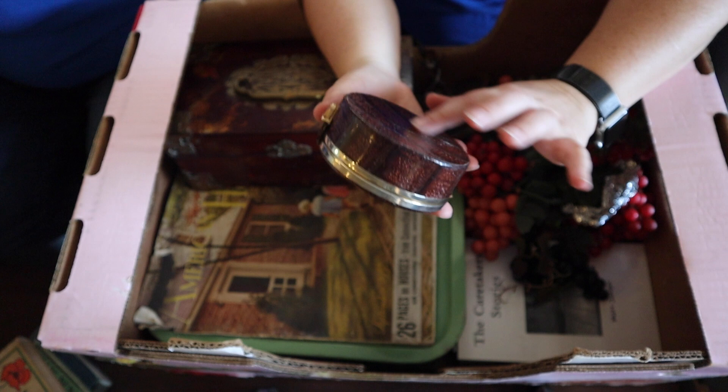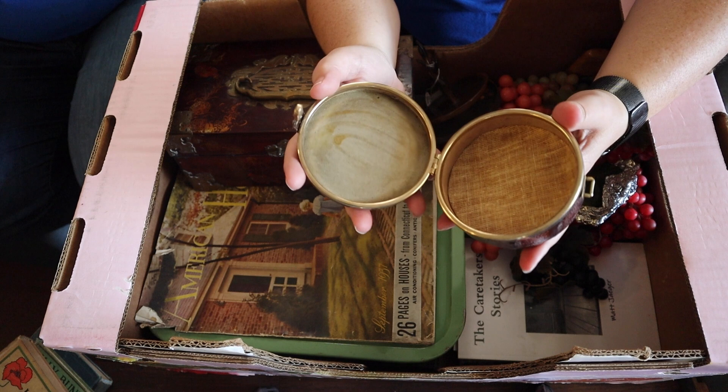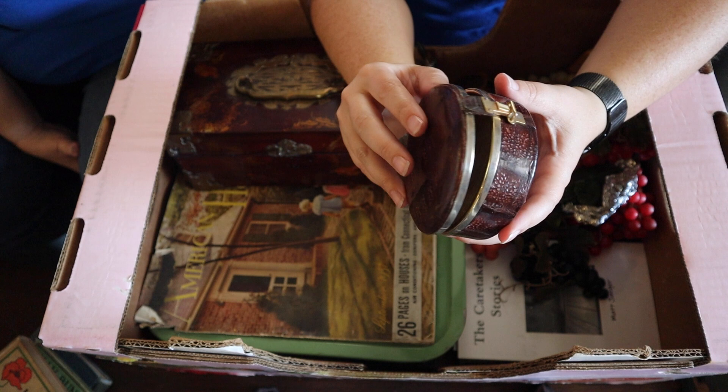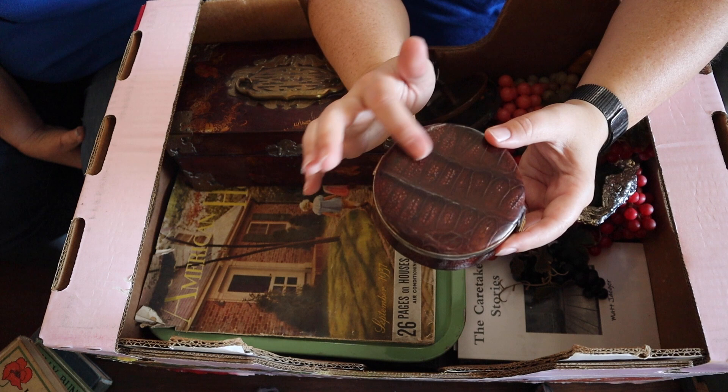This looks like — what do you think this is? Like alligator maybe? It's just a little case; you could put your treasures in here. I bet it was like a travel jewelry case. But that is absolutely some sort of skin of something. Yikes.